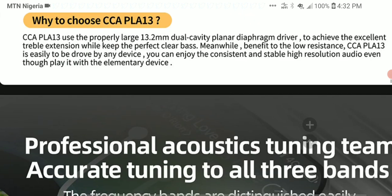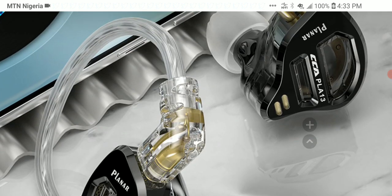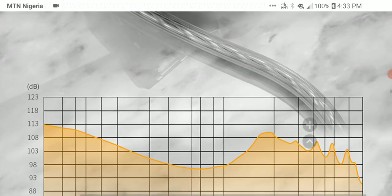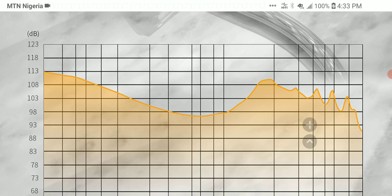I don't know if this earphone will be a massive success because it's just come out. I heard the rumor that KZ wanted to bring out a cheap planar earphone, and now it's out — this is the CCA PLA 13. Looking at the frequency response graph, you can already tell that the bass is highly elevated. It looks v-shaped from the tuning. That said, I don't judge things from a graph alone — I have to listen to it, because sometimes they give you a false representation and you might be disappointed with what you hear.